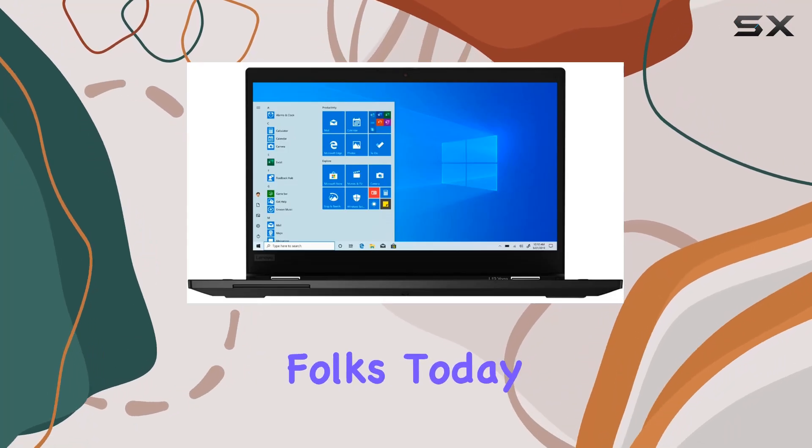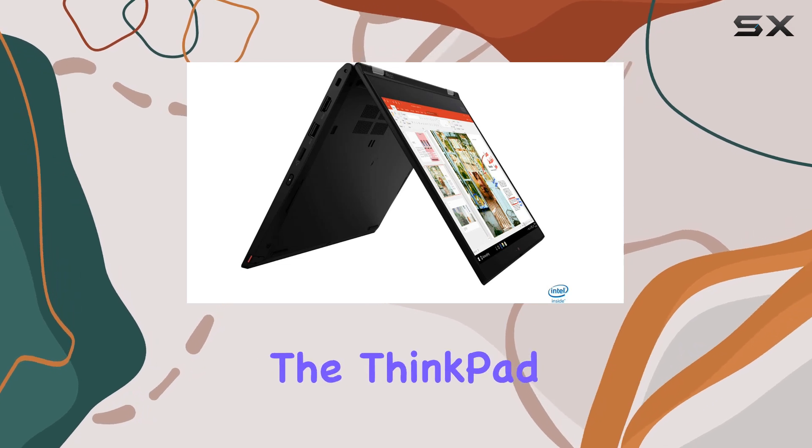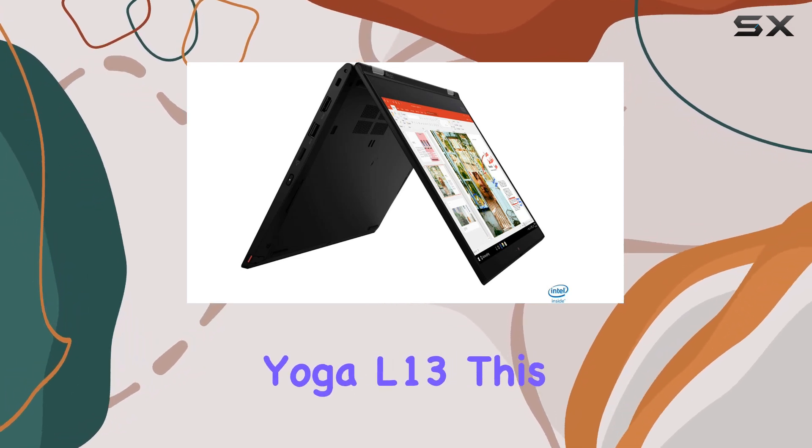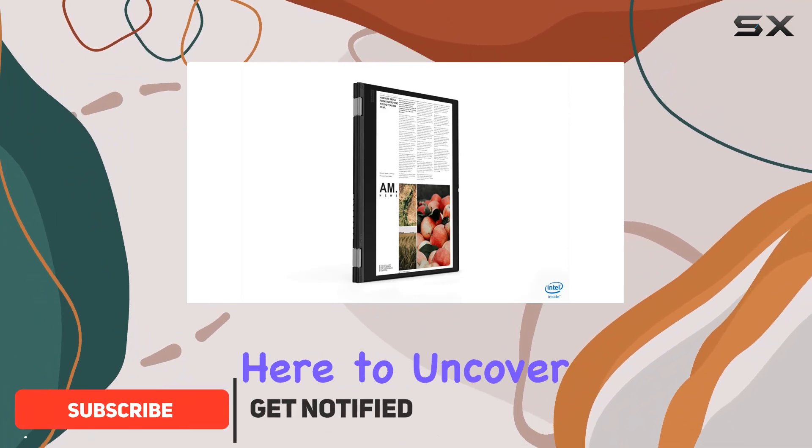Welcome back to the channel, folks. Today we're diving deep into the latest offering from Lenovo, the ThinkPad Yoga L13. This 2-in-1 laptop has been making waves in the business tech world, and we're here to uncover why.